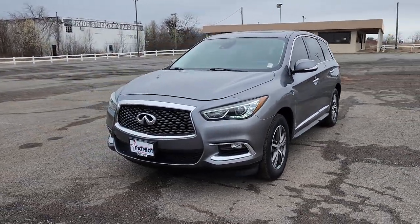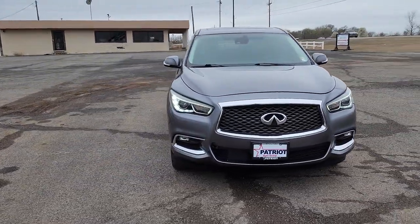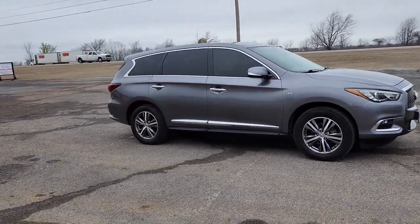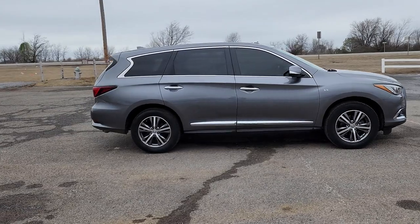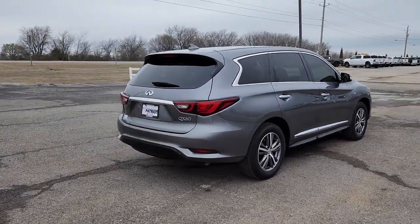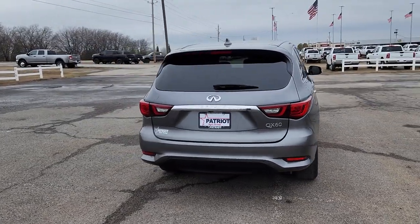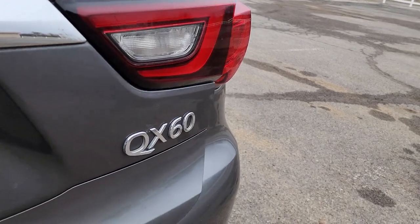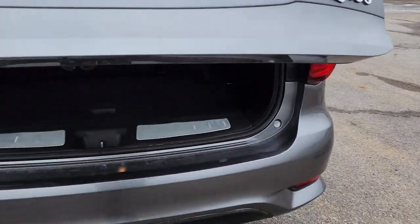Look no further than the 2019 Infiniti QX60. This vehicle is an outstanding buy with fewer than 90,000 miles on the odometer. This handsome QX60 delivers confidence and luxurious comfort on every drive. Advanced safety tech, available all-weather capability, premium amenities, and smooth power are yours in this tastefully appointed SUV.